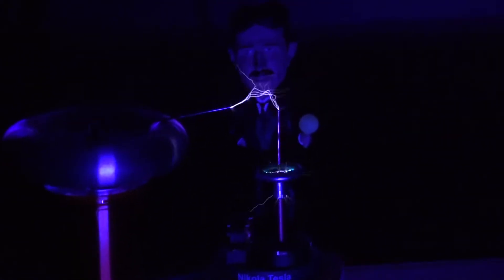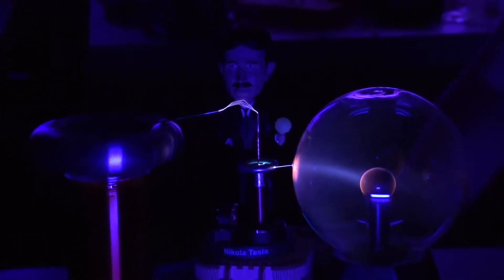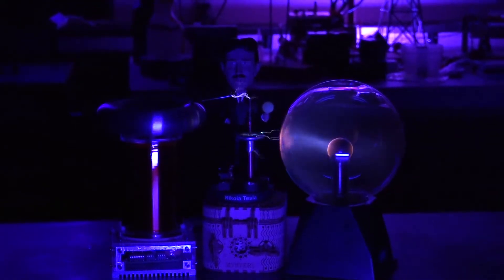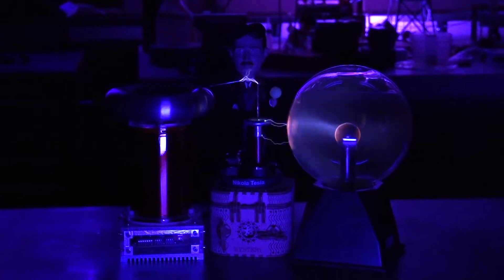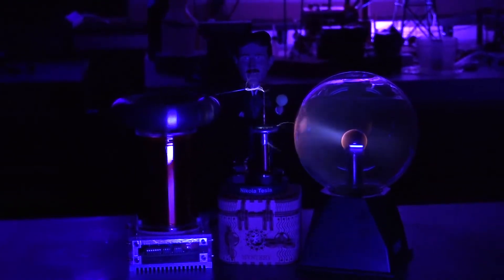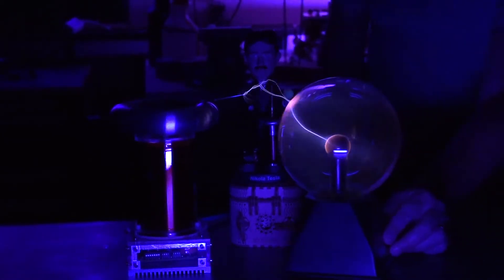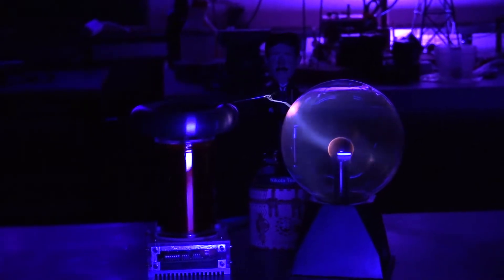Now we've got a plasma globe. Mr. Nikola Tesla — if he only knew we were going to be doing parlor tricks with his invention. I think he would approve. That is pretty cool, I must say. We'll take him out of the equation now.